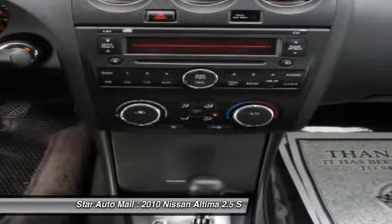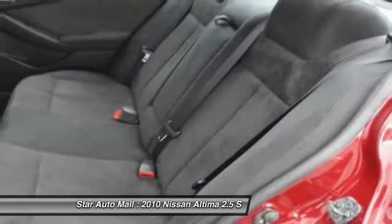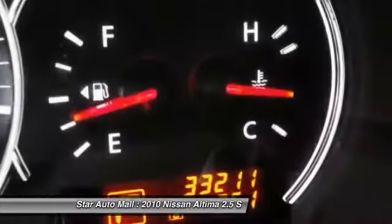Power steering, automatic transmission, driver airbag, keyless entry, cruise control. Take this vehicle for a spin and see why so many shoppers are now proud owners.